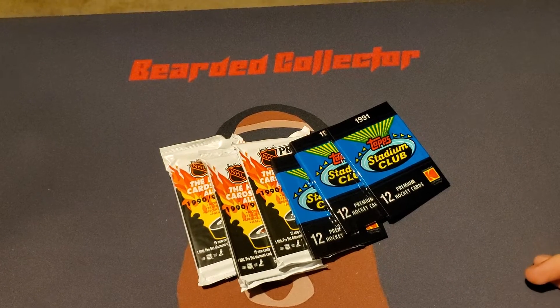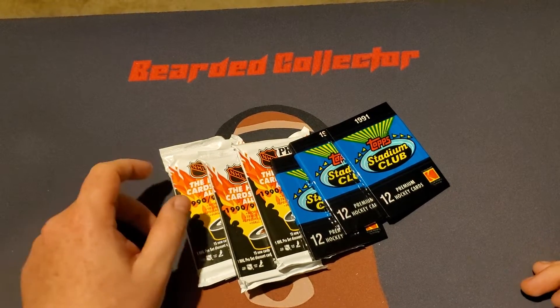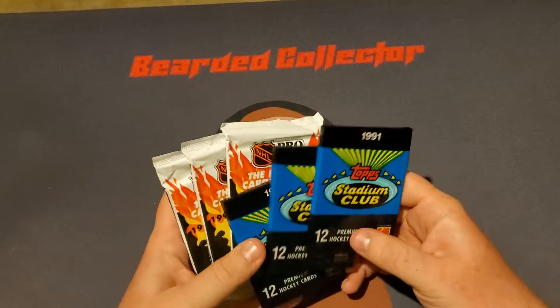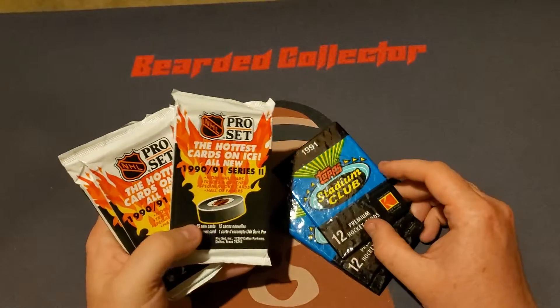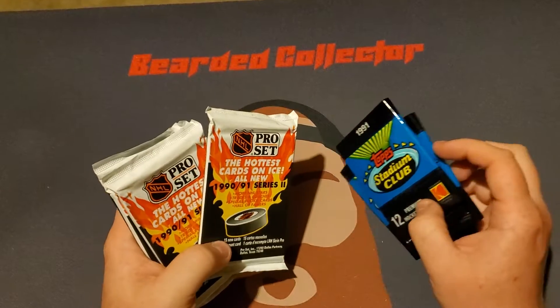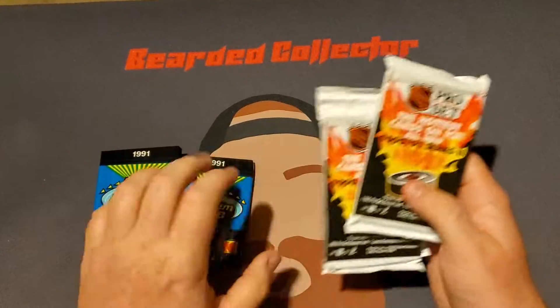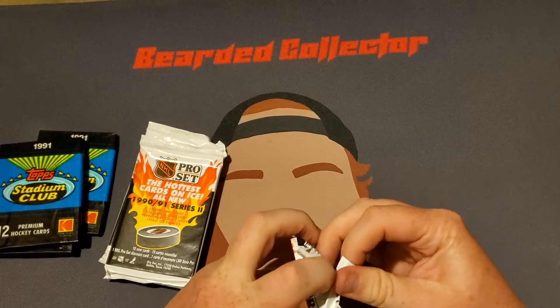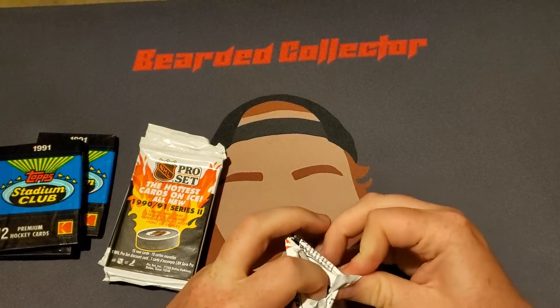How's it going guys? Noah here and welcome back to another video. Today we are going to be opening some 91 Top Stadium and some 90-91 Series 2 NHL Pro Set. So let's start with Pro Set first and we'll close it out with Stadium.